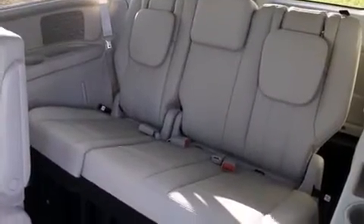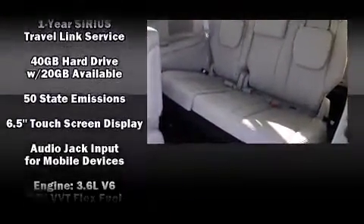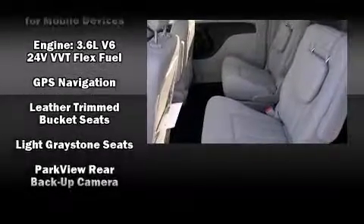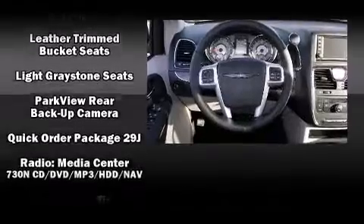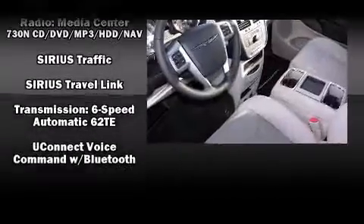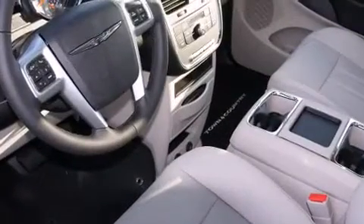Rear LCD monitors provide entertainment that your passengers will appreciate, no matter how far the drive. Safety equipment has been integrated throughout, including traction control, a security system, and four-wheel disc brakes with ABS.